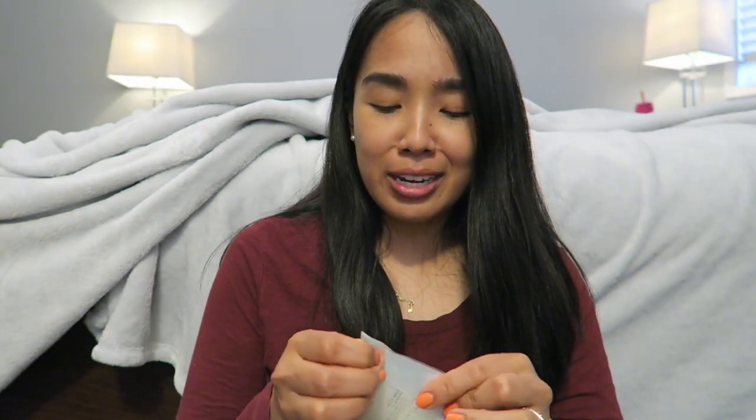Whenever I make a YesStyle purchase I always like to pick up something fun and random. My fun random thing is this Etude House hair band — it has ears! Whenever I'm doing my nighttime routine I like to have my hair in a loose bun, but I have a lot of baby hairs, so I usually use velcro to tape them down. I thought I'd just pick this up — it's so cute.